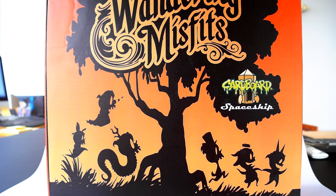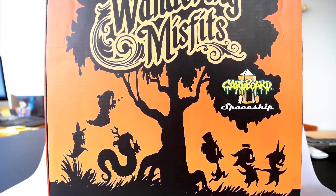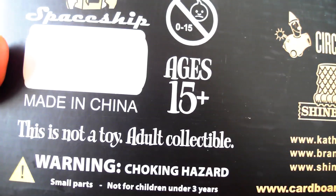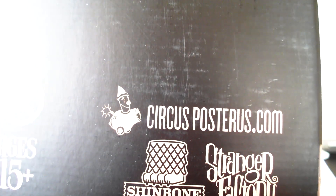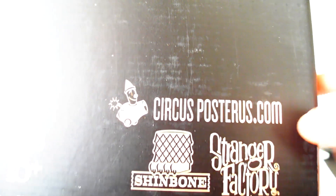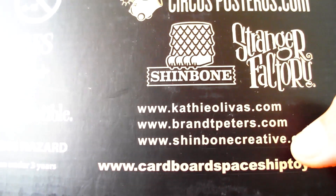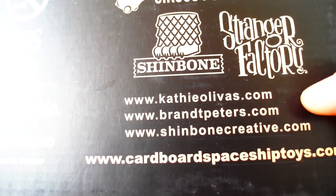What's up YouTubers, it's Mushroom and we have another unboxing video of some of my favorite stuff. This is not Kid Robot but it's by a similar type of company. The manufacturer is Cardboard Spaceship, this is for ages 15 and higher — this is not a toy, this is an adult collectible. The parent company is CircusPosterous.com, and the artists are Kathy Olivia, Brant Peters, and I think Shimbo cover the creative — maybe the sculptors.